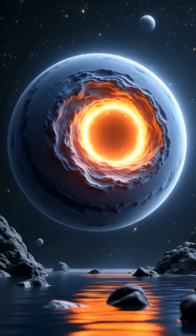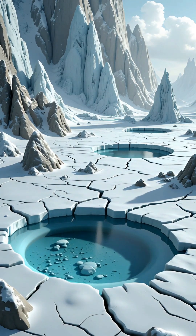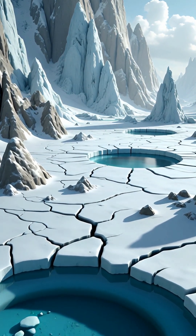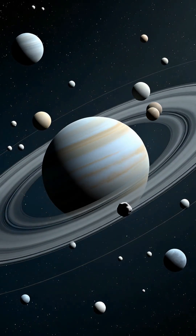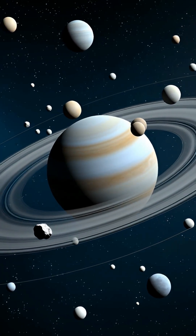Learn about the chaotic nature of Neptune's magnetic field, which is offset and tilted relative to its spin axis. Explore Triton, a likely captured Kuiper Belt object, and uncover one of Neptune's greatest mysteries — its heat emission greater than that received from the Sun.